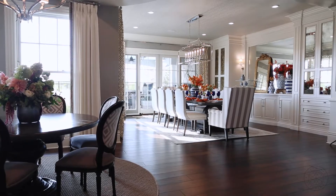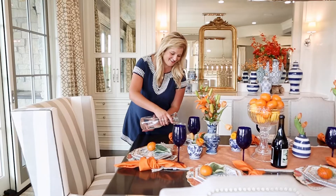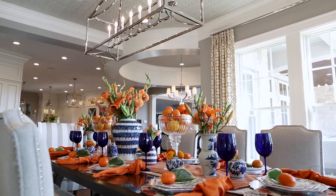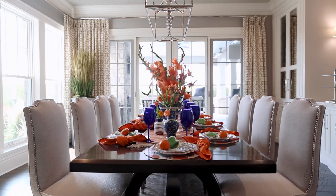Whether it's an average weeknight dinner or festive holiday feast, you're going to need to set the table. So why not make it as chic as it can be? I always like to get creative and mix my stuff up. I sometimes buy new parts, but it's fun and fresh to give things new life, especially with my classic blue and white combo.